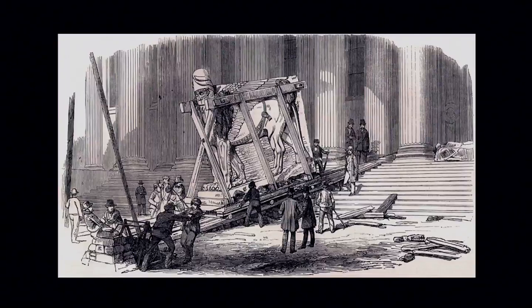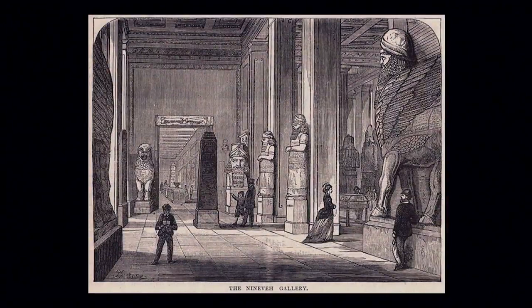Layard excavated the Northwest Palace of Ashurbanipal at Nimrud between 1845 and 1847 and then went back to Nineveh and excavated there. The first reliefs arrived in London in June 1847, along with the winged bulls. This is an illustration from the Illustrated London News. When the objects first came back, they were first displayed in a room on the ground floor, and then a special room was opened in 1849 — the Nimrud room — a basement space entered by a temporary wooden staircase and not very satisfactory.